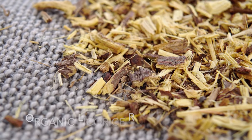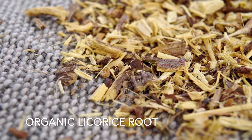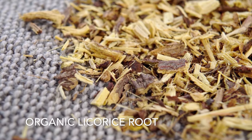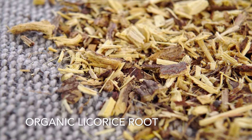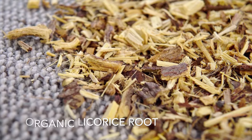Next up is Organic Licorice Root. Licorice Root is a naturally sweet ingredient that adds a light, sweet flavor to this blend. Licorice Root has long been a home remedy for painful cramps and relieving menopausal symptoms like hot flashes.